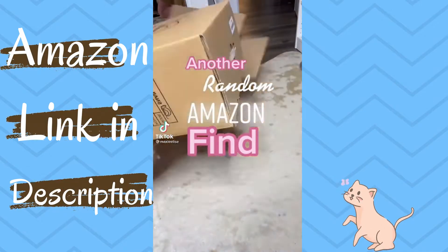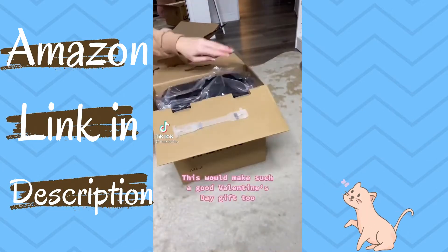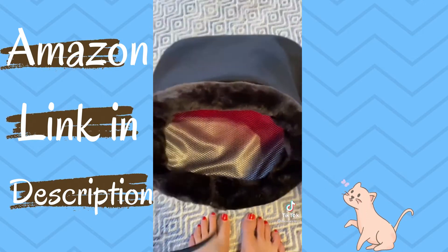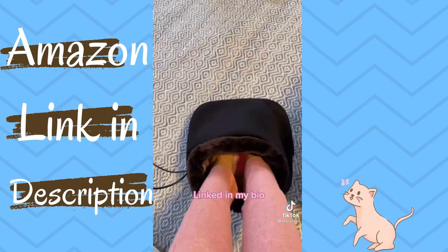Another random thing I found on Amazon. If you always have cold feet like me, you need to check this out. You can turn it on, heat it up, and it also massages your feet.